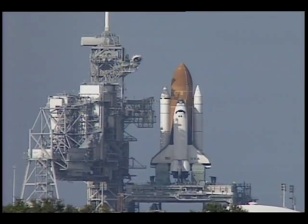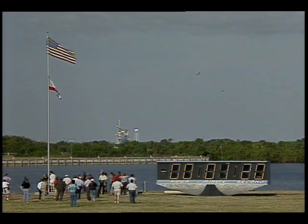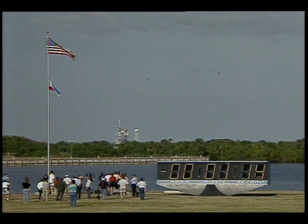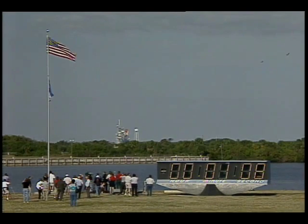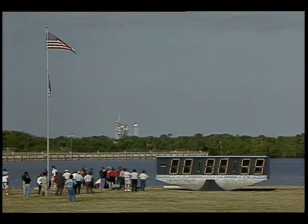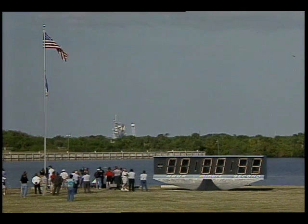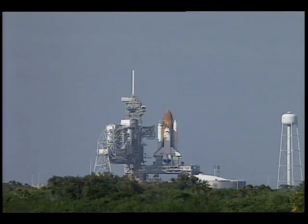One minute, 30 seconds. Sound suppression water system now being armed. Solid rocket booster joint heater is now being turned off. Final check of booster commands. Locks and LH-2 fill-and-drain valves are closed.